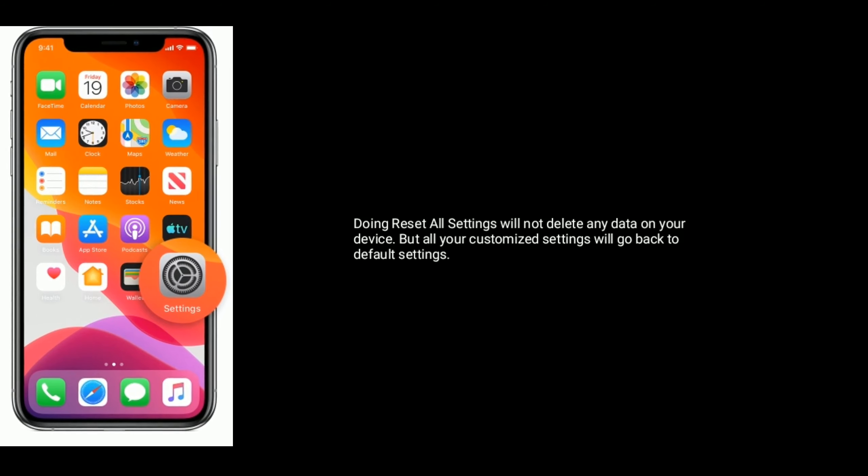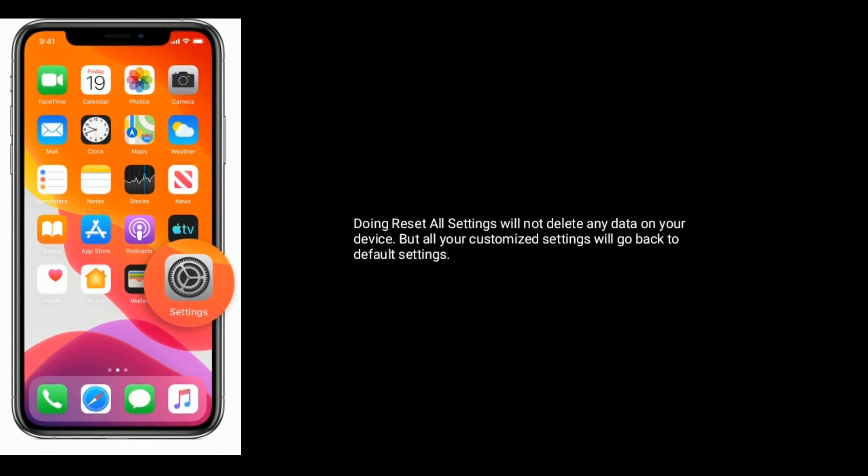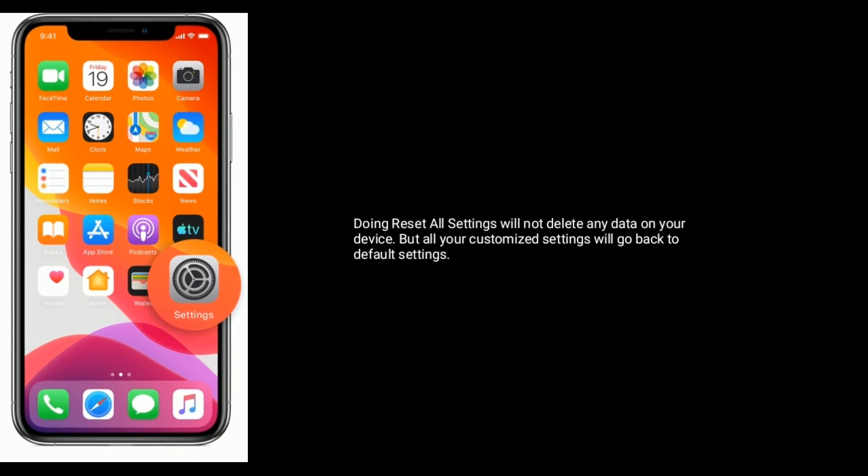Solution 2 is Reset All Settings. Doing Reset All Settings will not delete any data on your device, but all your customized settings will go back to default settings.